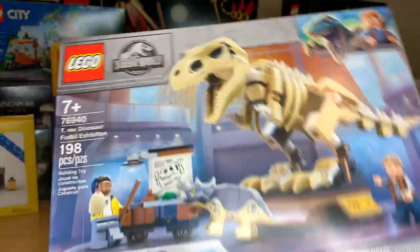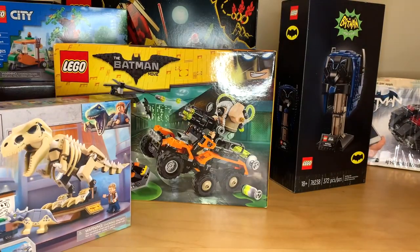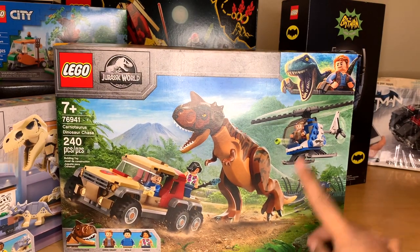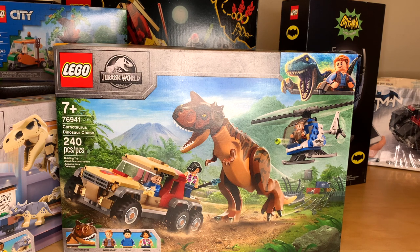Finally we've got some Jurassic World action, picking up the rest of the 2021 wave. T-Rex Dinosaur Fossil Exhibition — I don't like this set as much as some other people. I don't love the build for the dinosaur skeleton, but I love that piece right there. And I am a Jurassic World completionist — I probably need to stop being a completionist for every theme I buy. I also got Carnotaurus Dinosaur Chase. This might be one of my favorite Jurassic World sets in years because I think it's actually worth the money. I bought these on 20% off. You get a good-size vehicle that can fit multiple people, a good-size helicopter, and a large dinosaur in a $50 set — it might be the best value for a Jurassic World set in a while, even though it has 240 pieces for $50.